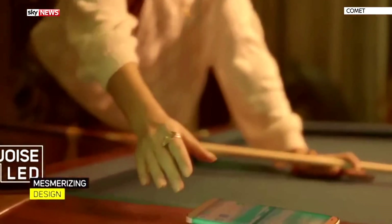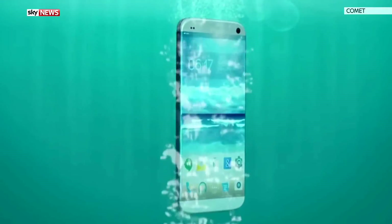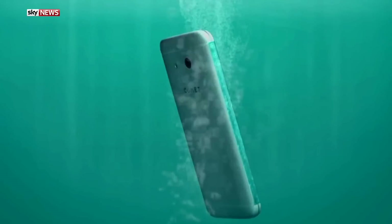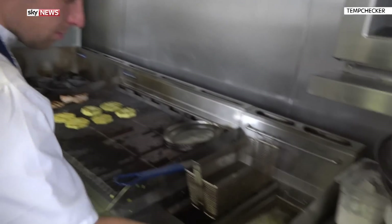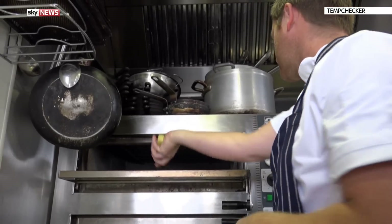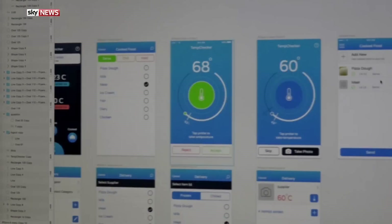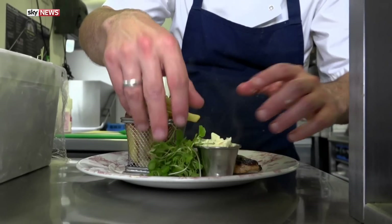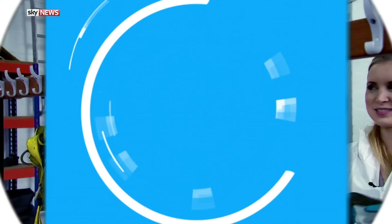We expect a lot from our phones these days — they've got to function well, look good, and of course float well. At least that's what the engineers behind Comet reckon. Currently on Indiegogo, it's described as the world's first buoyant smartphone — the makers say you can take it swimming or surfing. Meanwhile, a pub owner from the Midlands has come up with an app to help eliminate the risk of food poisoning when eating out. Matt Crowther's Temp Checker app sends notifications to chefs reminding them to check food temperatures when produce is delivered, stored, cooked, and served — if they don't, the manager gets an alert.